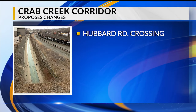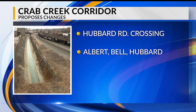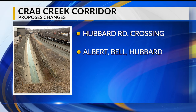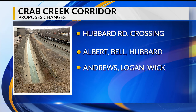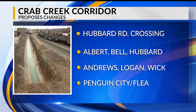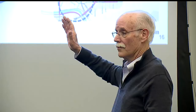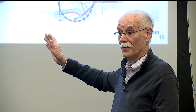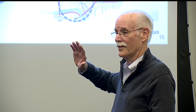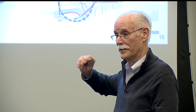Other changes include eliminating the hump at the Hubbard Road railroad crossing, simplifying the triangle intersection at Albert and Bell Streets and Hubbard Road, and where Andrews, Logan, and Wick intersect, pushing truck traffic toward Andrews and away from Wick. Plans also call for redoing the area around Penguin City Brewery and Youngstown Flea — reconfiguring it while protecting existing industrial businesses and making it easier to walk from the Flea to Penguin Brewery.